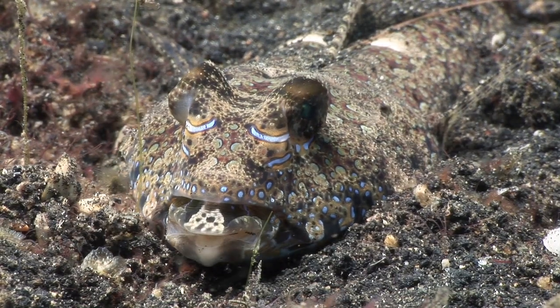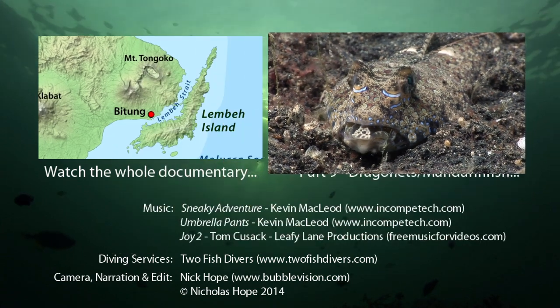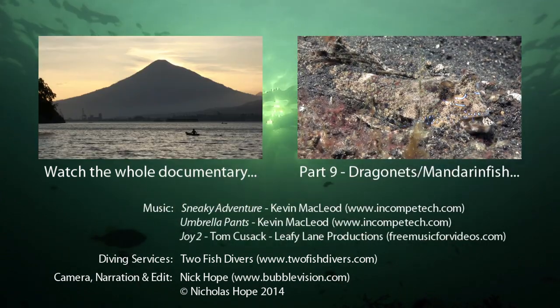These war paint-like facial markings belong to a male fingered dragonet.